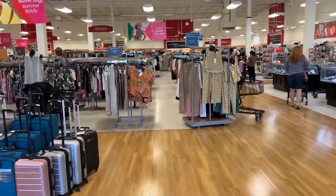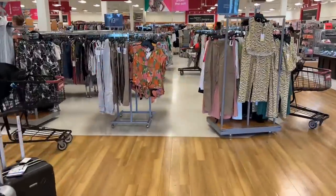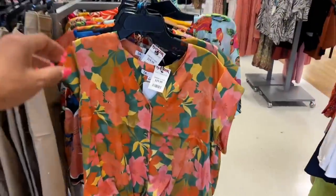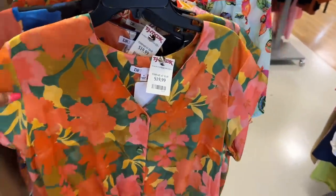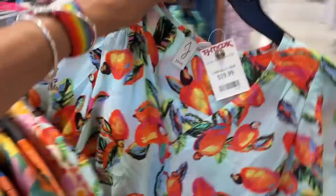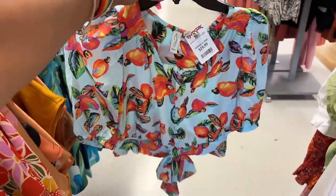Right in front — colors, colors, colors! Look at these tops right here, twenty dollars. Let's see this one — this is also twenty dollars. I like this one.